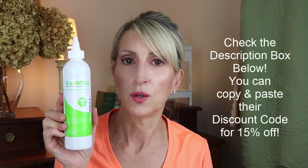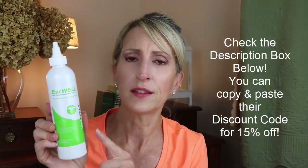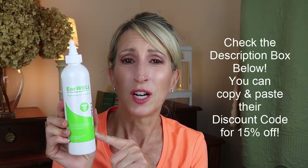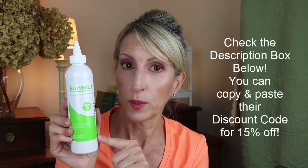Love this stuff — best stuff ever for in between baths. Now this is a new product for me; it's called Earwell. I used to use a different brand, and this company reached out to ask if I wanted to try it. They're offering my viewers a 15% discount code, which is in the description box below. This is great to use after a bath for dogs that tend to get dirty ears, and also after swimming.